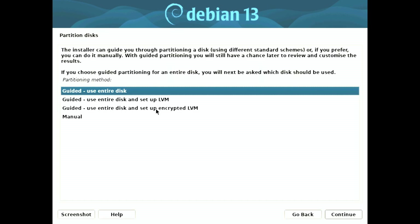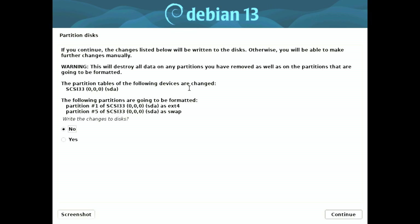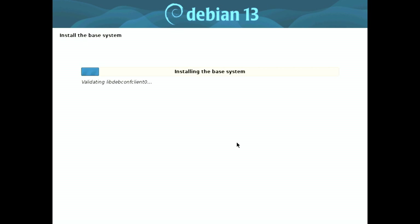Development of Debian Trixie has been underway for several months now. However, until recently, there was no official installer available for users to explore. That changes today. The first alpha version of the Debian 13 installer is now available for early adopters and those who are eager to experience the new features and improvements that come with this release.